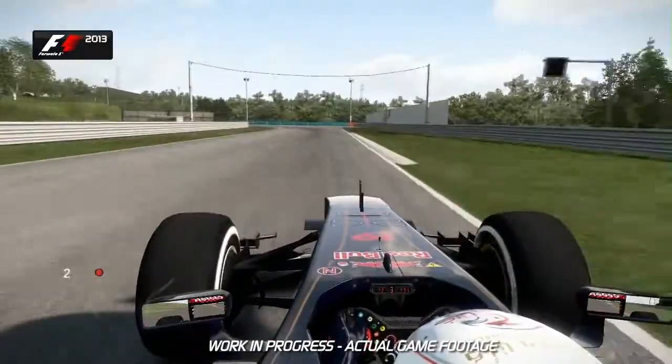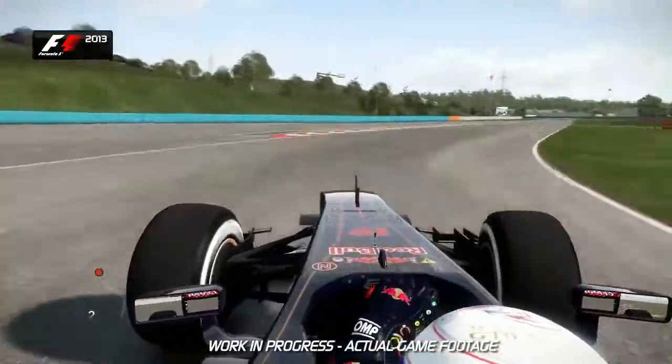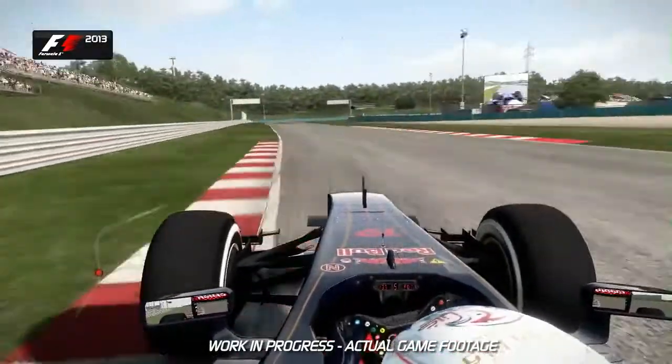Turn 8 now — keep it tighter here. You want to open up the corner of Turn 9 and keep the speed before going around the left-hand kink of Turn 10. Now you want to carry as much speed — minimum speed — through this corner of Turn 11.